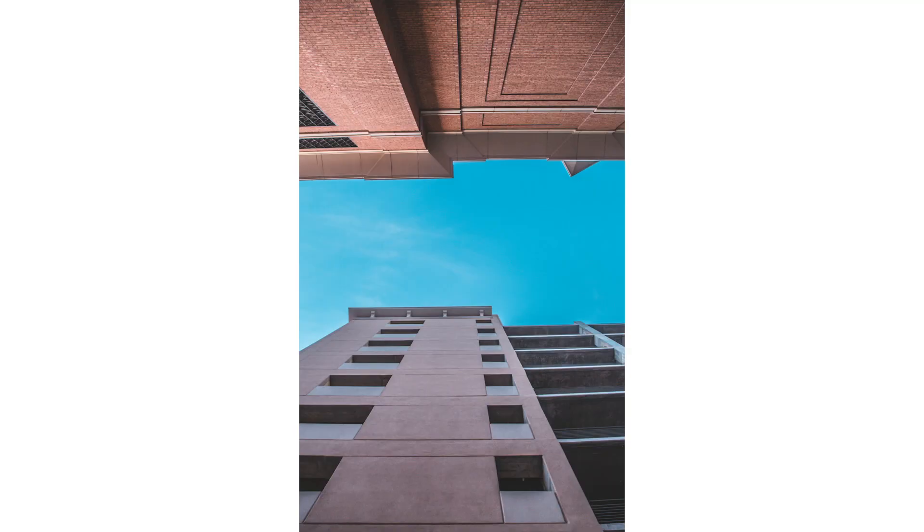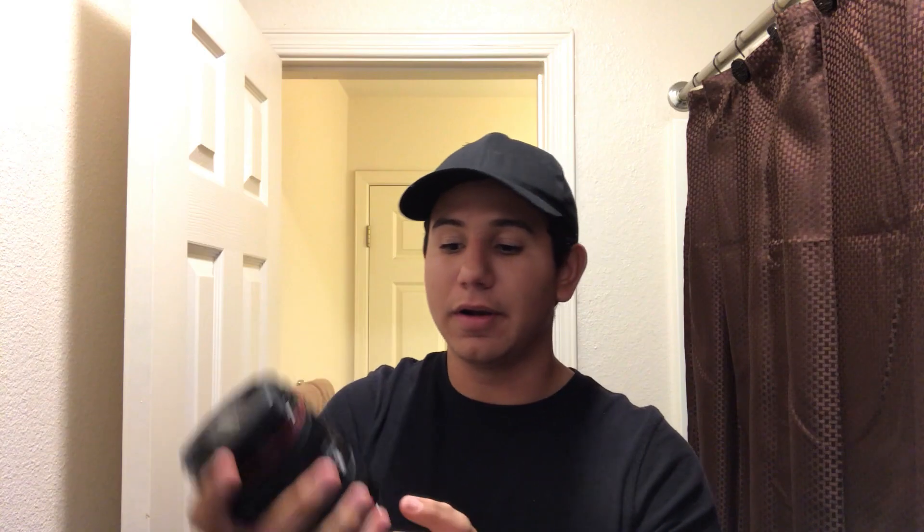Next I have a 24-105mm lens. This is a really great lens — it has an aperture of 4.0, but I use it to capture buildings or get wide shots with 24 millimeter. I always use it; it's always in my bag.